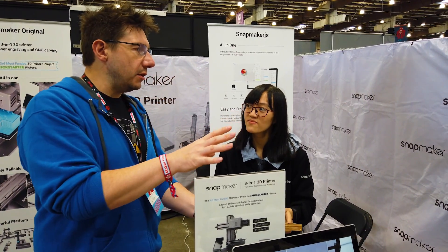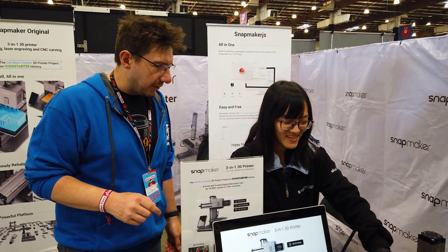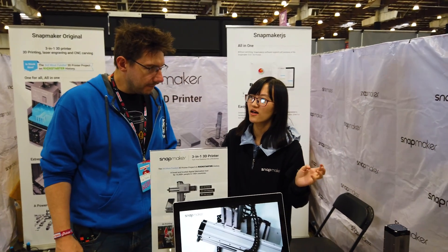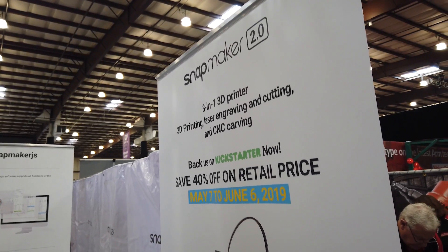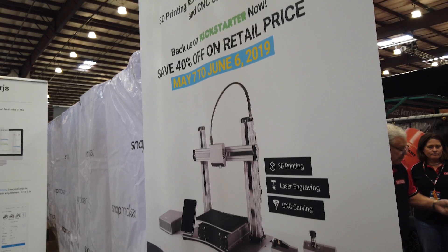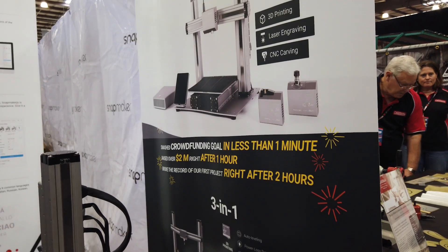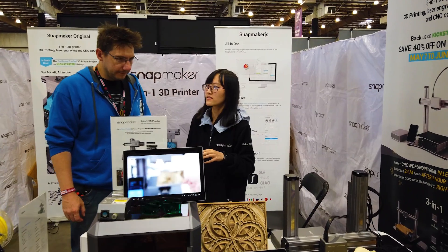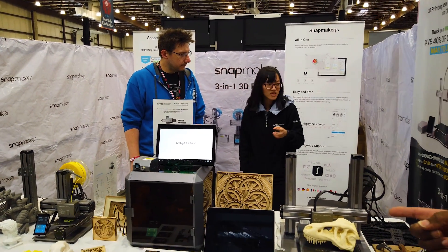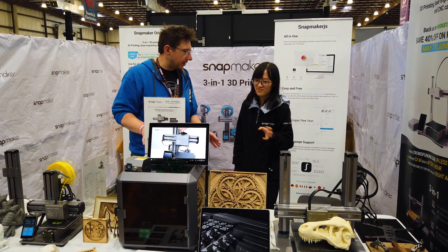Talk a little bit about Snapmaker 2 and how fast you guys achieved your success, because if I read that right, $2 million after an hour on Kickstarter — that's pretty unheard of. That's kind of crazy. So we launched on May 7th at 7 a.m. PT. Within one minute, we reached the goal. And then we broke the record in seven minutes — we are the fastest project to reach one million. And then we broke the record in one hour to reach two million. That's all just Snapmaker 2, everybody wanting to get their hands on it.